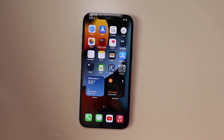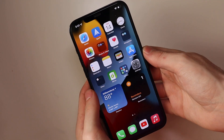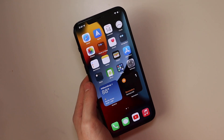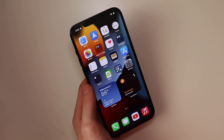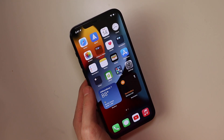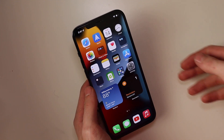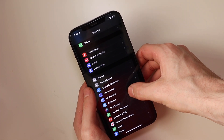Good afternoon everybody, TechOut here. Today we're going to be looking at iOS 15 — this is the release candidate, the final build of iOS 15 before it is released to the public. The public release is going to be on September 20th, and the new iPhones will start arriving on September 24th, so they will obviously ship with iOS 15.